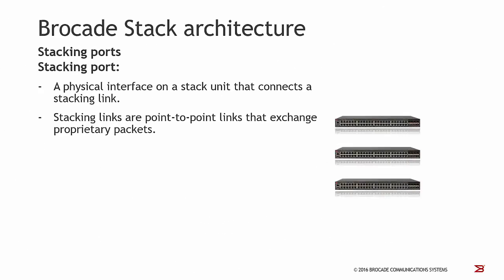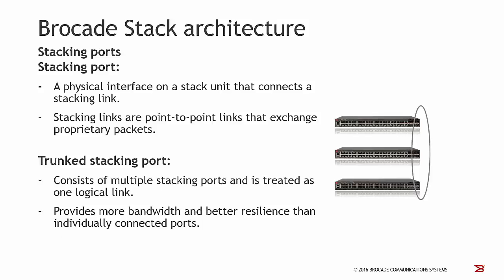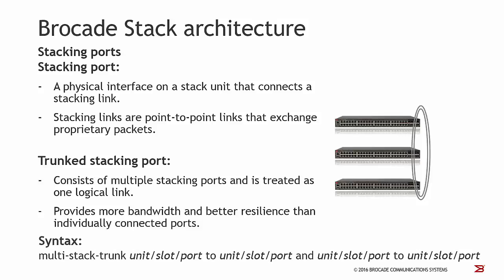Now let's have a look at the Brocade stack architecture. First of all, we have to define so-called stacking ports. A stacking port is a physical interface on a stack unit that connects a stacking link, which is a point-to-point link that exchanges proprietary packets between neighboring stack units. You can also configure so-called trunked stacking ports. A trunk stacking port consists of multiple stacking ports and is treated as one logical link, providing more bandwidth and better resiliency. To set up a trunk stacking port, you first set up a logical stack and then use the command multi-stack trunk.